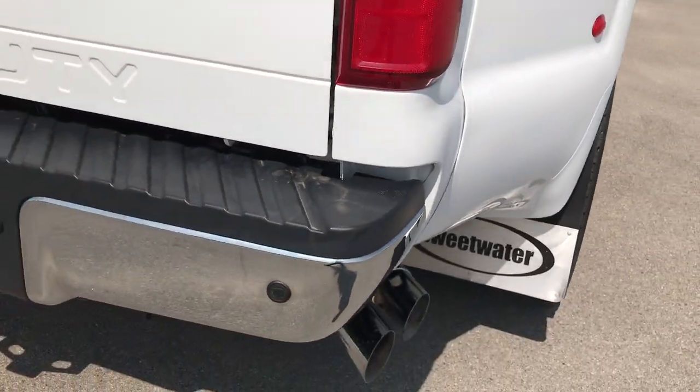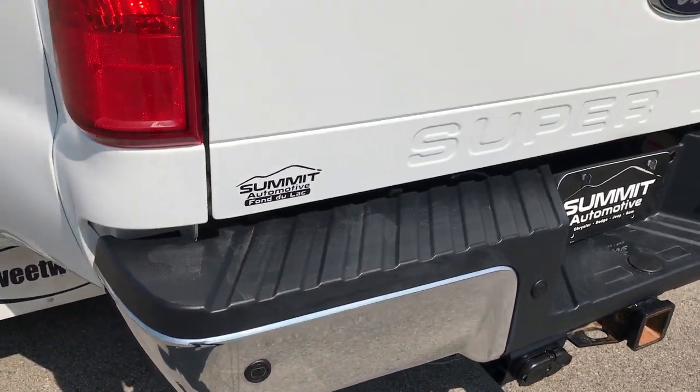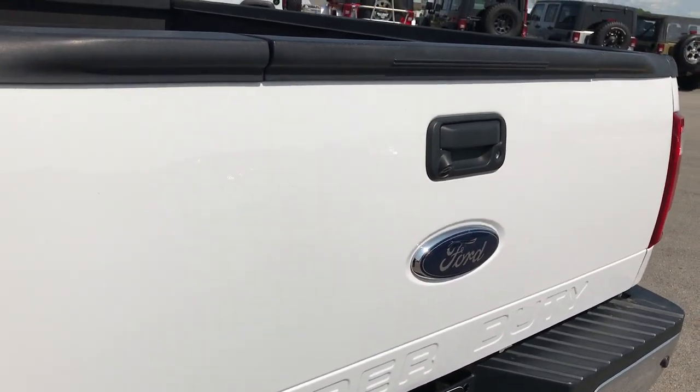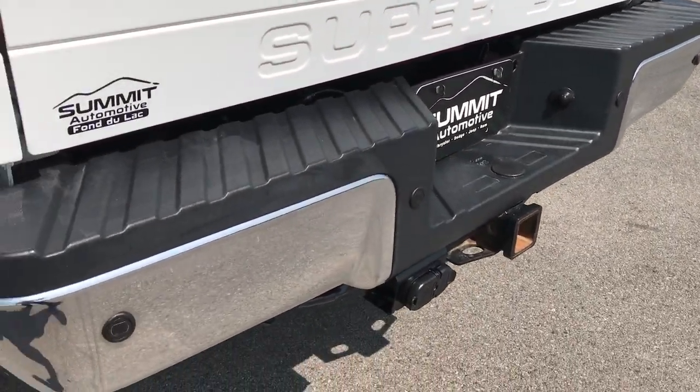If you are looking for a 2008 F450 Lariat, this is the one. It's about as clean as any truck comes, whether it's from 2008 or 2018.